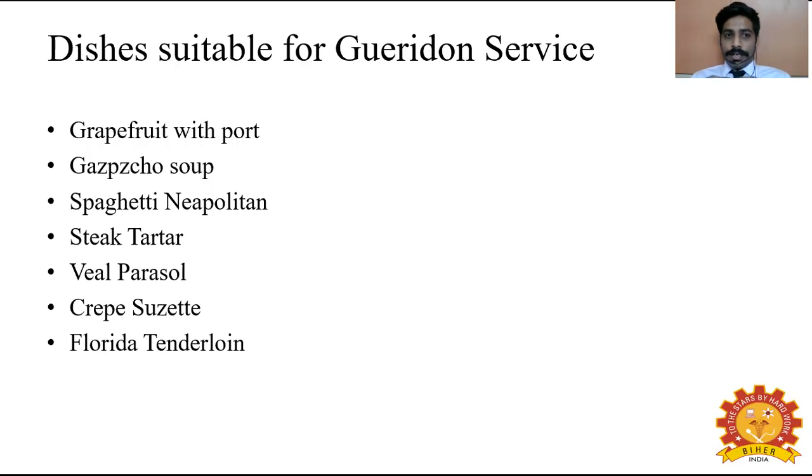Dishes suitable for Guéridon service include: grapefruit with port, gazpacho soup, spaghetti Neapolitan, steak tartare, veal parasol, crêpe suzette, and filet of sole. These are the dishes which go along with Guéridon service. If you want a detailed recipe about these foods, a link will be provided at the end of this session.